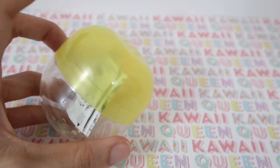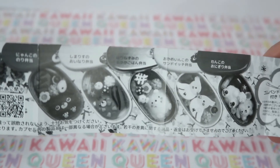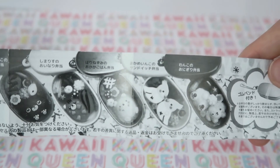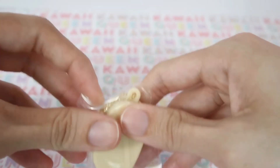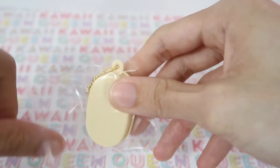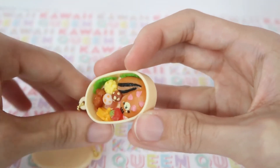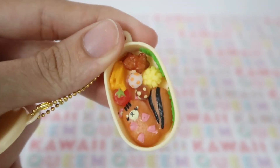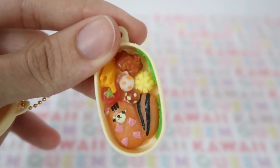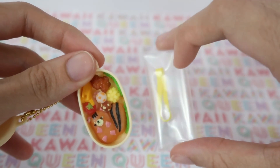Now I'm going to open the second gacha I bought. Looks like we got the beige one. Here are all the different possibilities we could have gotten — I would have really loved the cat one, the hedgehog one, or the puppy one. But we got the squirrel one. It's really, really cute and it comes with a little rubber band so you can seal it like an actual bento, which is pretty funny and cool.